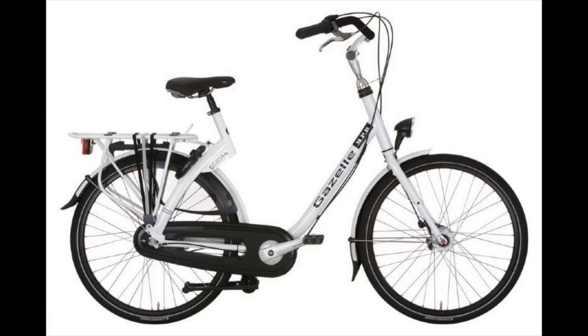Always ask what the insurance includes and what kind of service you'll get. Once you have that sorted out with the rental company, let's start with the bikes. This is a very good example of a rental bike that is commonly used in Amsterdam.